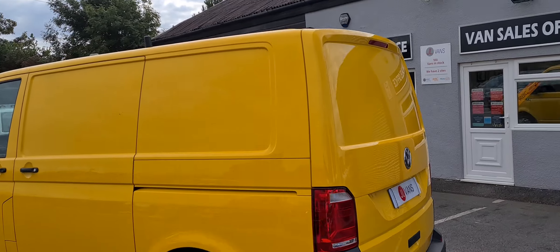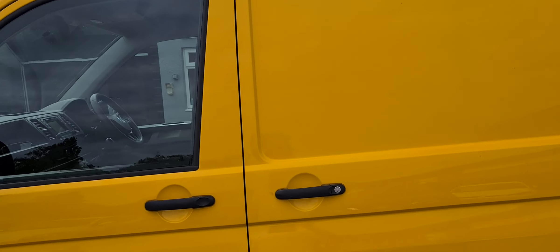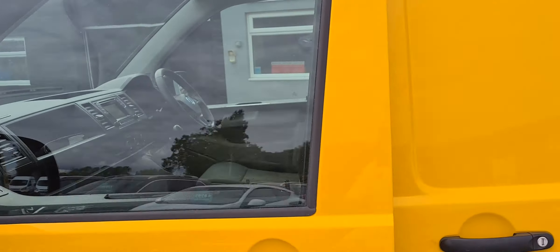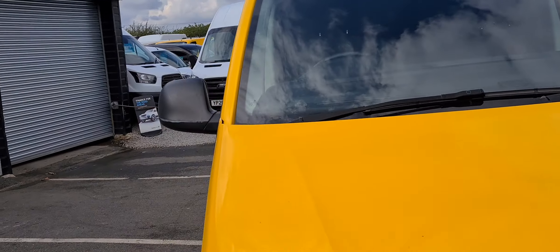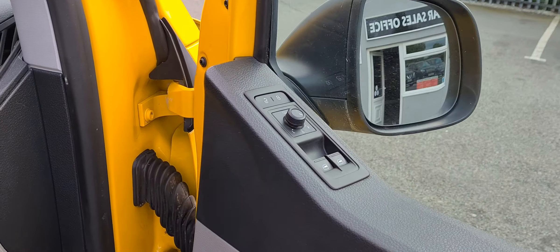Just giving you a quick walk around one of two of the VW Transporters we have. These are XAA vehicles, really nice clean condition as you can see, really nice specification level. They've got barn doors on the back, come with electric windows and electric mirrors.